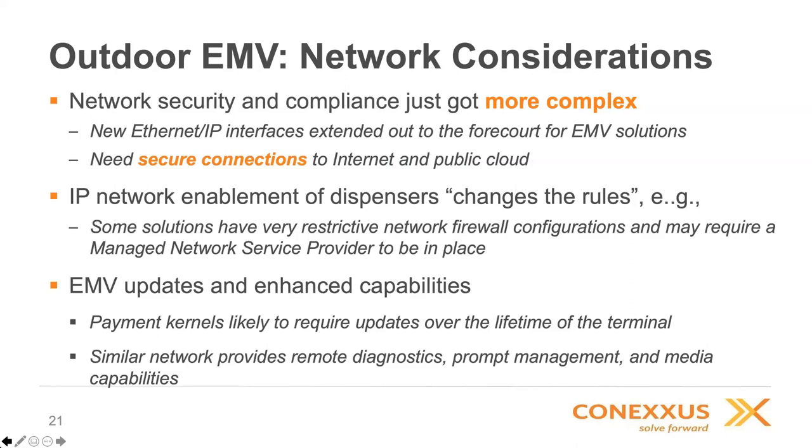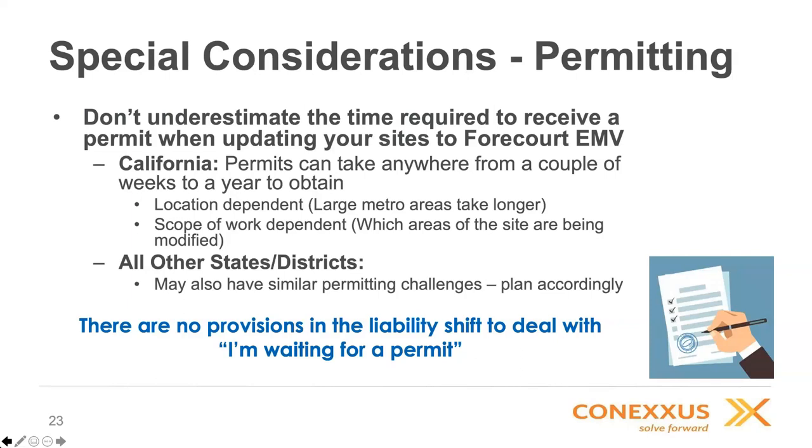Dan Whitkemper from Gilbarco will now talk about lessons learned. Specifically, let's talk about considerations around permitting. Especially speaking to those in California — permits can take a couple of weeks up to a year depending on the type of EMV upgrade occurring at your site and whether there's any groundbreaking. It is very scope dependent. Other states could have similar ramifications as well. Please work with your local authorized service contractor; they'll have a better sense of the type of permits needed for the specific type of EMV upgrade you'd encounter.